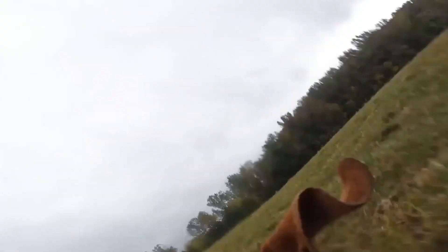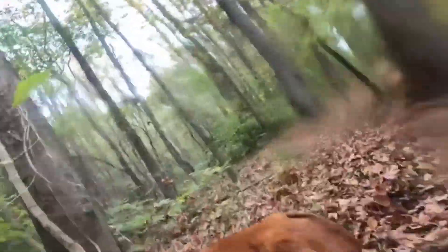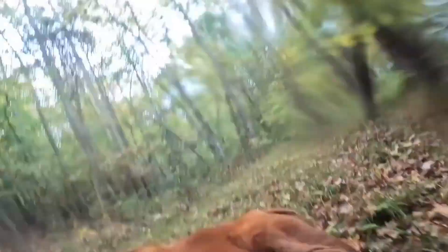Once the dog has located the deer's scent, it begins to track the deer by following the scent trail. The dog will use its sense of smell to follow the trail, which can lead through dense underbrush and over rugged terrain. The dog is trained to stay on the trail and not get distracted by other scents or sights.